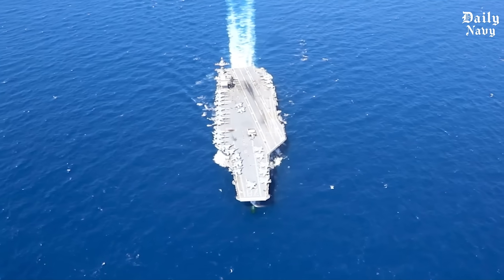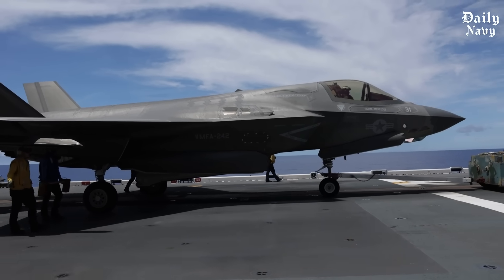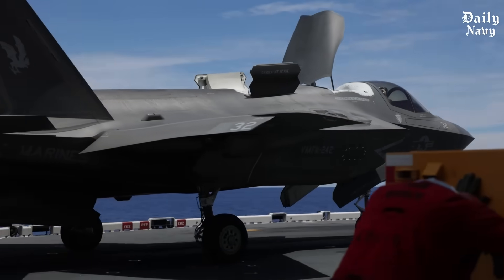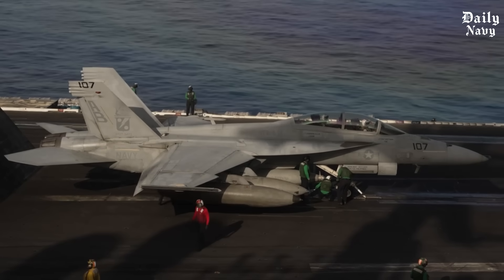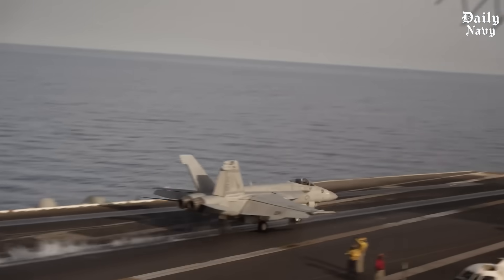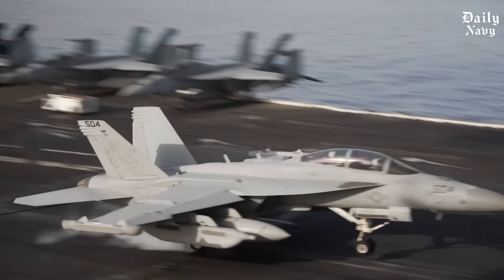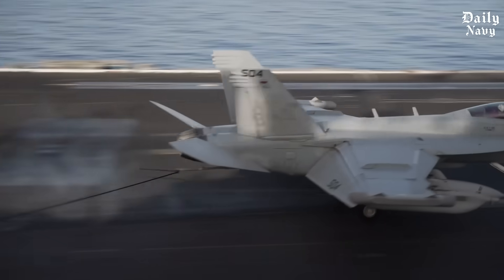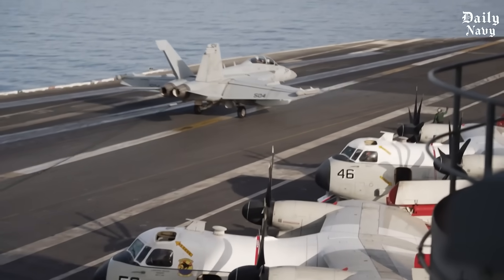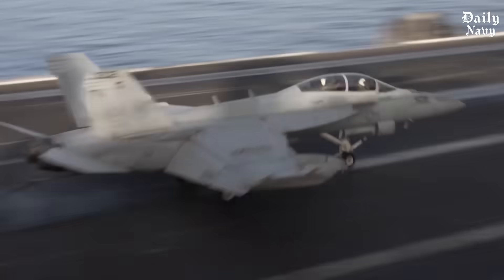The F-35C is a fifth-generation stealth fighter with advanced radar systems that can track enemy aircraft before they even know it's there. The Super Hornet is a proven multi-role fighter that can dominate air-to-air combat and strike ground targets with pinpoint accuracy. Every single one of these machines represents years of research, testing, and engineering — losing even one would be a strategic and financial disaster.